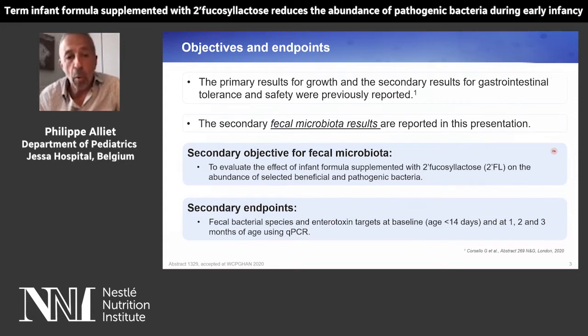The secondary endpoints included fecal bacteria species and enterotoxin targets at baseline, namely at age less than 2 weeks, and at 1, 2, and 3 months of age using qPCR.